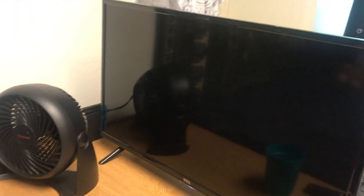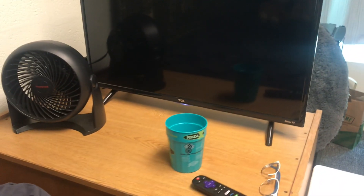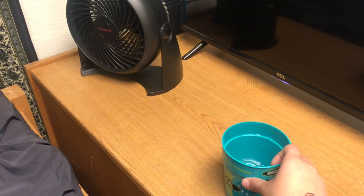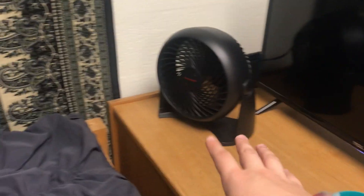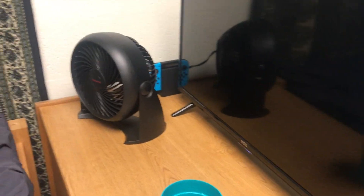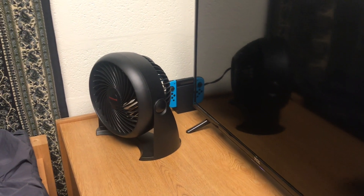So I have my Roku TV, which I basically just use for Roku. My remote, my glasses, just a cup of water. My fan — oh my god, it is so hot in here all the time. I also have my Switch hooked up to my TV.